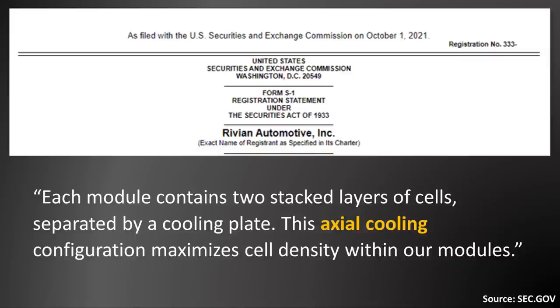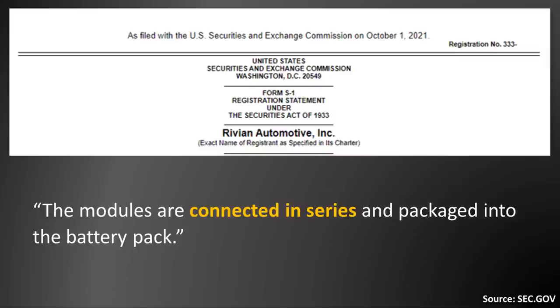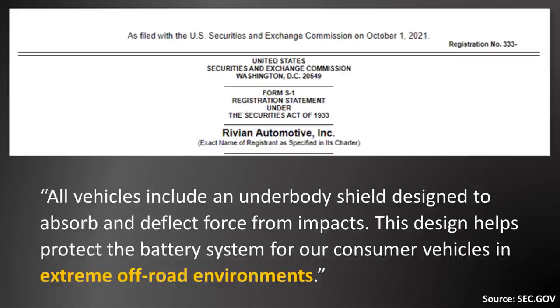separated by a cooling plate. This axial cooling configuration maximizes cell density within the modules. The modules are connected in series and packaged into the battery pack. All vehicles include an underbody shield designed to absorb and deflect force from impacts.